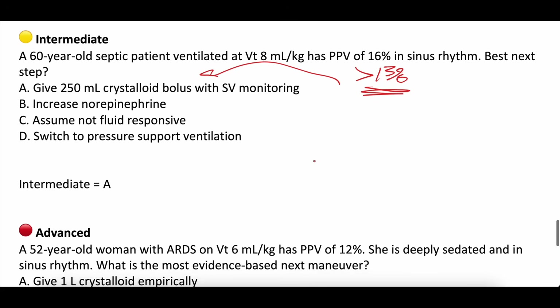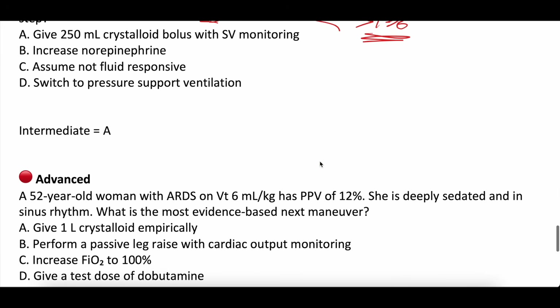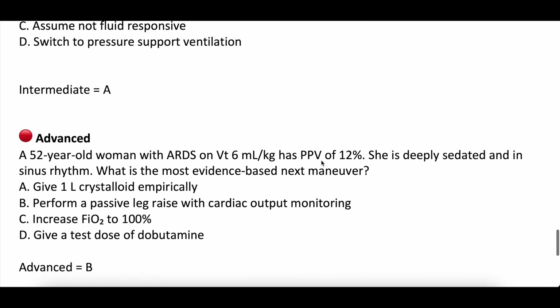Last question, advanced: a 52-year-old with ARDS on 6 cc's per kg tidal volume has a pulse pressure variation of 12%. She's deeply sedated and in sinus rhythm. What is the most evidence-based next maneuver? A: give one liter of crystalloid empirically. B: perform passive leg raise with cardiac output monitoring. C: increase FiO2 to 100%. D: give a test dose of dobutamine. The answer is B — perform passive leg raise — because she's on 6 cc's per kg, which makes pulse pressure variation inaccurate. And since she has ARDS, you don't want to increase tidal volume as that can cause more lung damage.